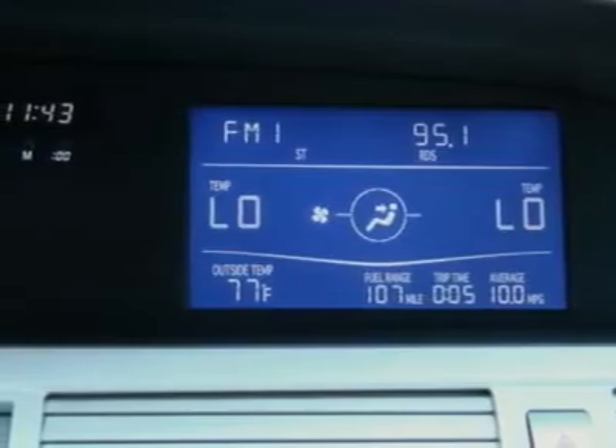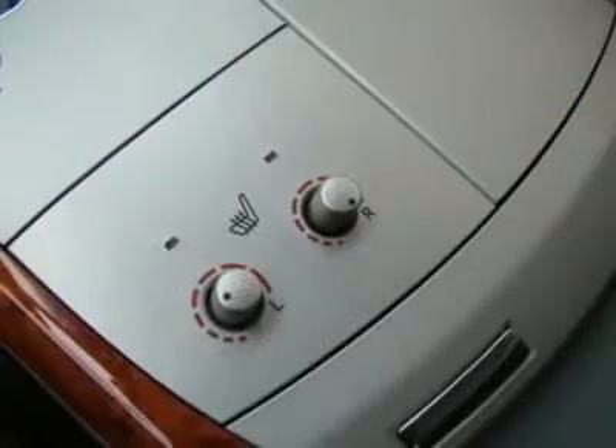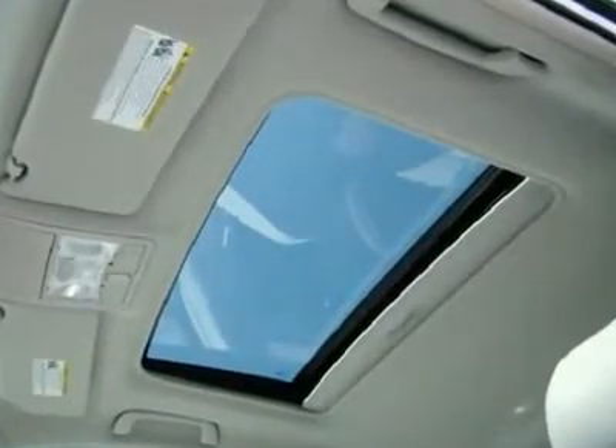Power locks, tilt steering wheel, power mirrors, CD changer, home link, multi-steering wheel controls, ABS brakes, traction control, and more. This vehicle is in excellent condition and is ready for delivery.